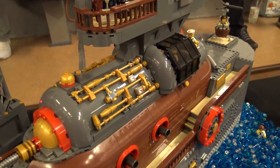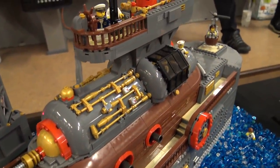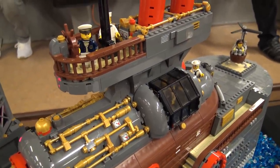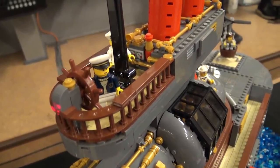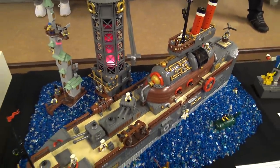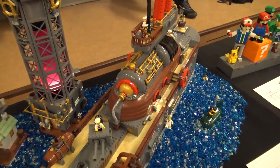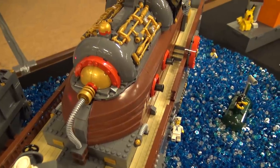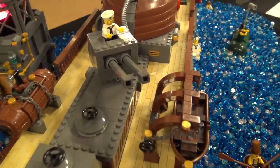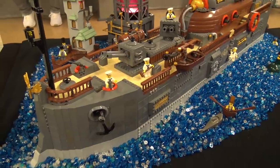I was thinking about where the bridge would go and came up with this frankly ludicrous bridge section, which actually has no access — something that's been pointed out to me on a number of occasions. As soon as you've got that superstructure, that drives the proportions of the rest of the model. I wanted walkways down the sides, which suddenly drives the width, and as soon as you have the width there's a certain minimum length you have to build before the proportions look right.